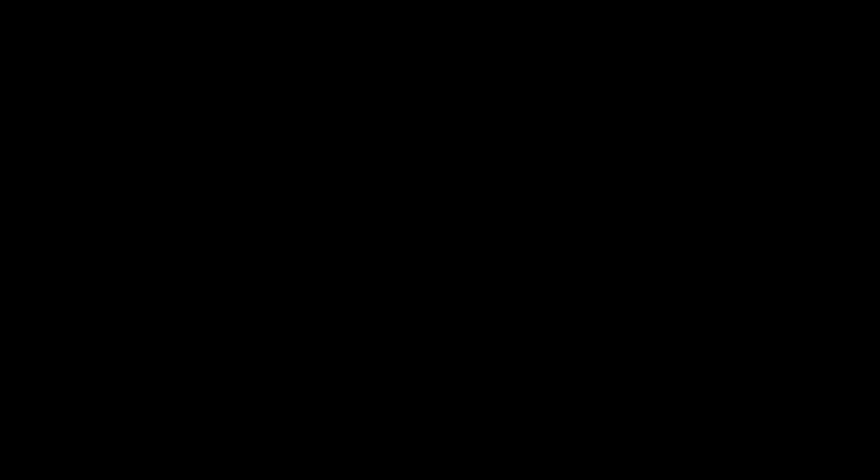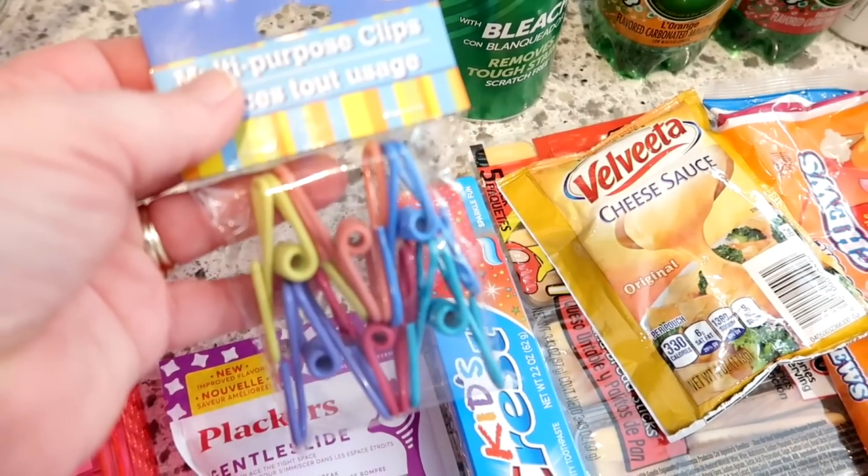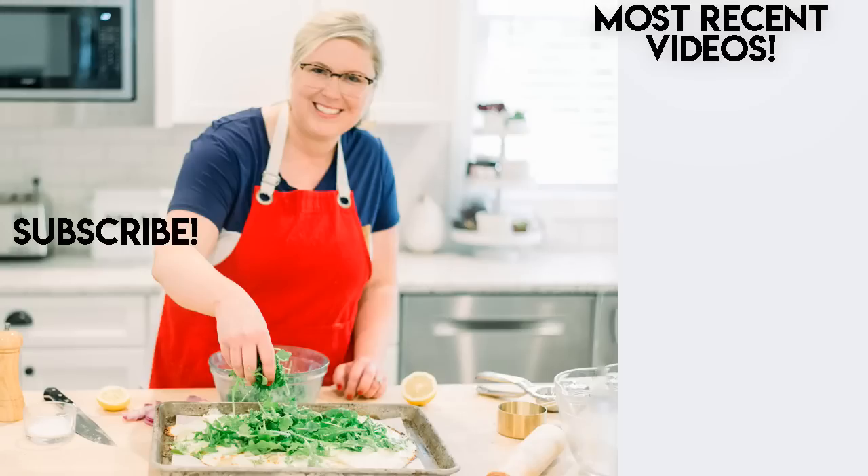That wraps it up for this week's grocery haul and meal plan! I'd love to know what you guys are having for dinner this week — any family favorites or something you're excited to make. Let me know in the comments. I'll see you in the next video, bye!